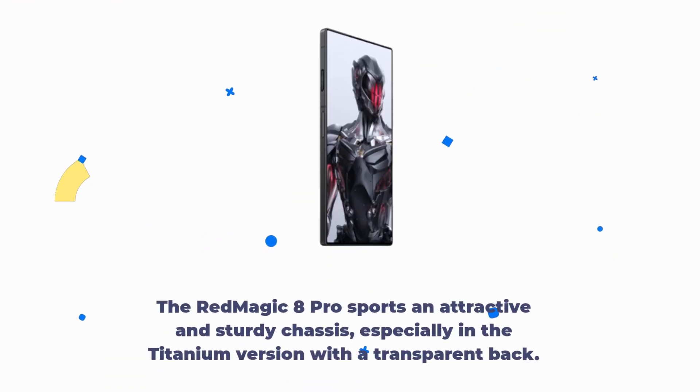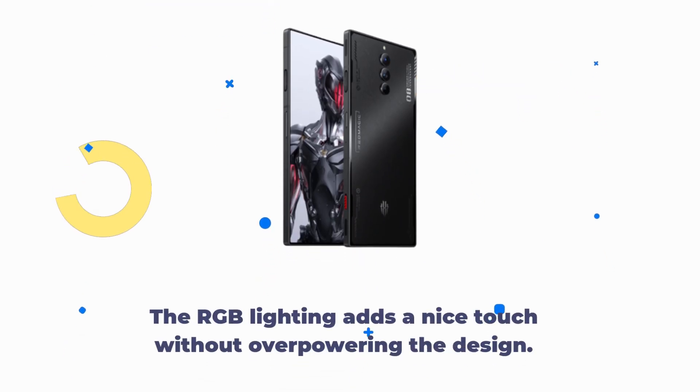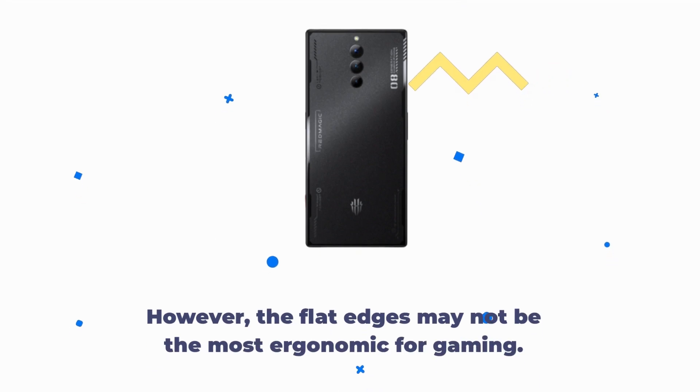The Red Magic 8 Pro sports an attractive and sturdy chassis, especially in the titanium version with a transparent back. The RGB lighting adds a nice touch without overpowering the design. However, the flat edges may not be the most ergonomic for gaming.